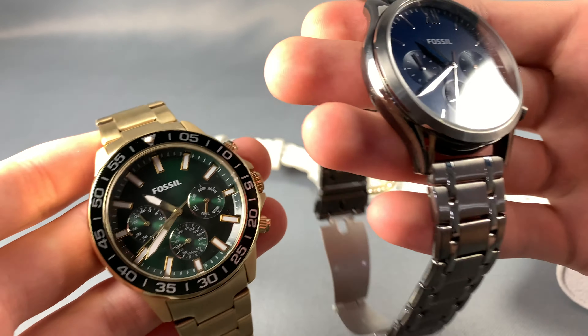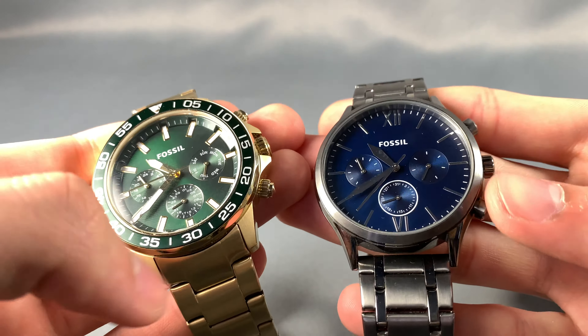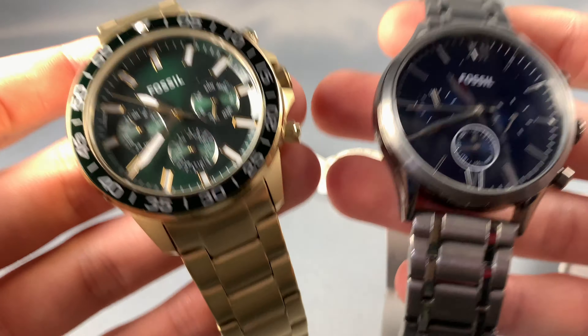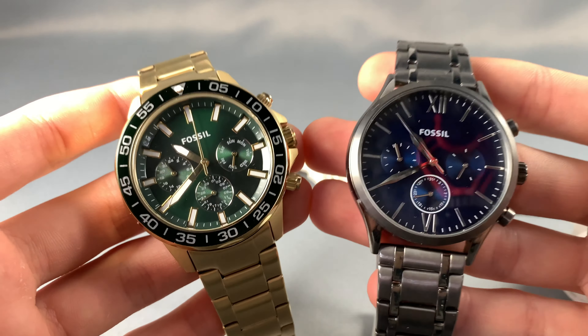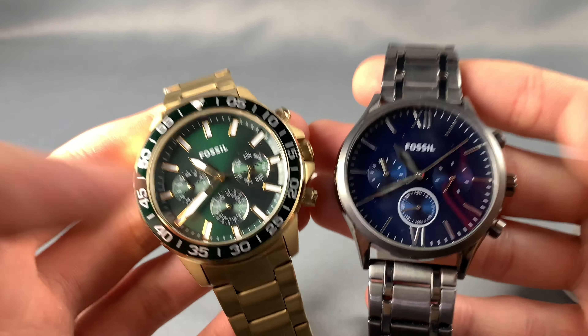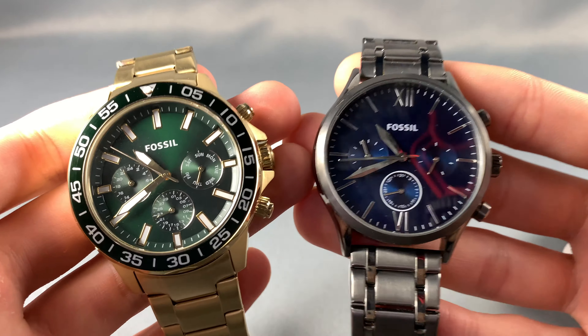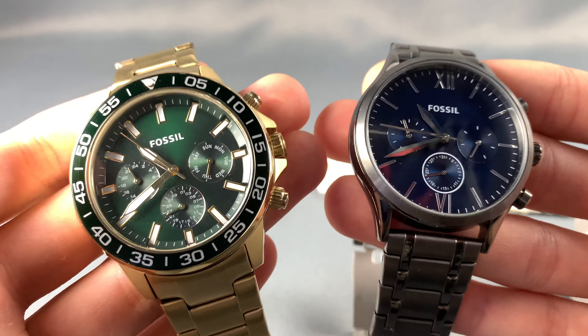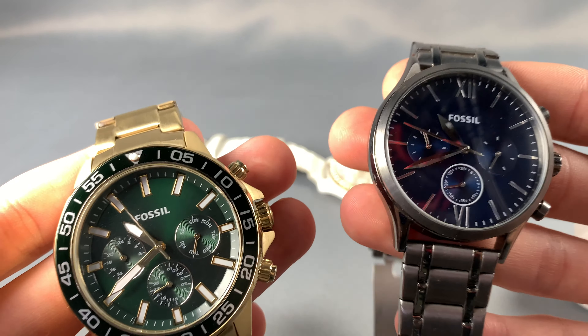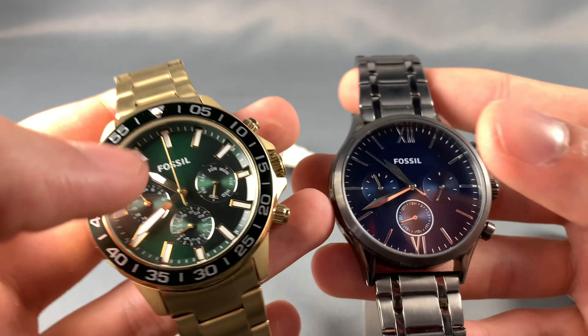Fossil is not a luxury brand and they're not selling their watches as being luxury. People buy these watches for the looks, not really the movement or what's inside. A lot of watch enthusiasts and collectors label Fossil as a fashion brand, meaning they're more focused on the look and feel of the watch than what's keeping it ticking.